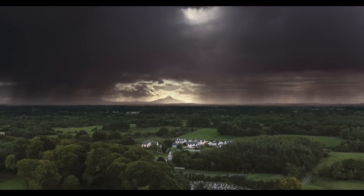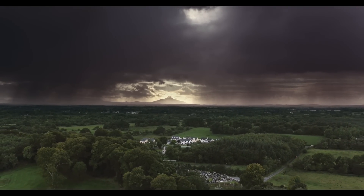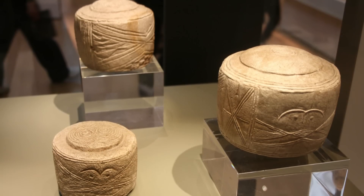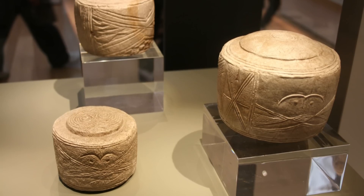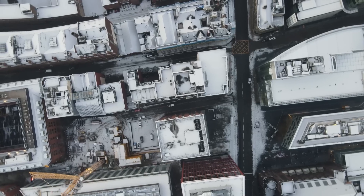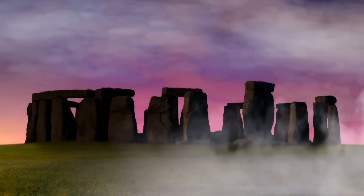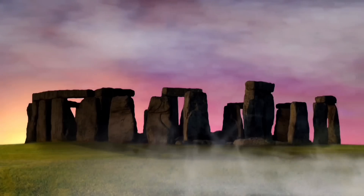History is riddled with mysterious artifacts that continue to baffle and intrigue archaeologists and historians alike. Among these objects are the Folkton Drums, a unique set of chalk cylinders discovered in Britain. For years, their purpose remained a mystery, but recent studies by University College London and the University of Manchester have shed light on their possible function. These artifacts are now believed to have played a crucial role in the construction of monumental structures such as Stonehenge.